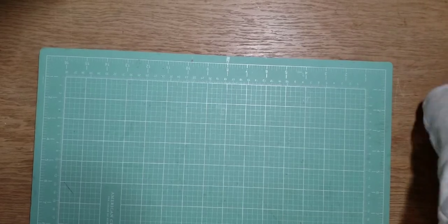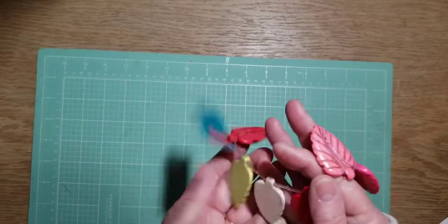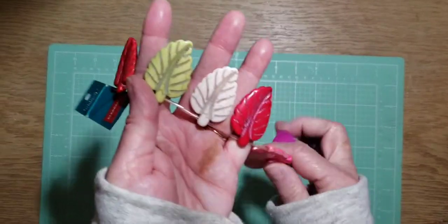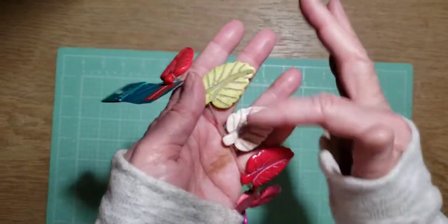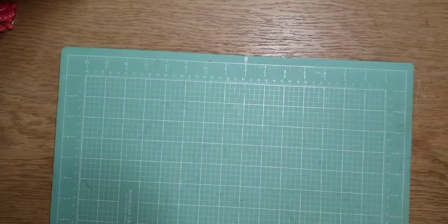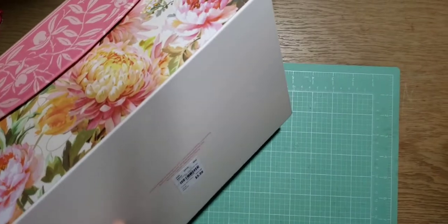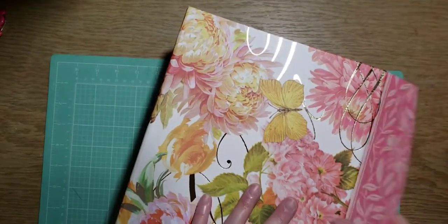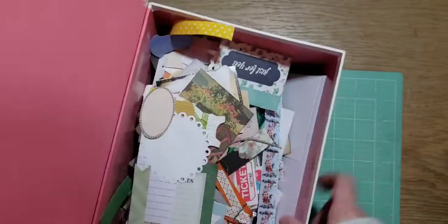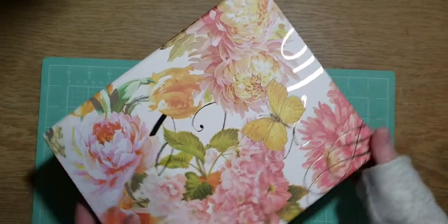I went to Joann's and got a few things on clearance. This was $1.97 — I thought they'd be nice in a boho or garden journal. And then this beautiful one I got at Tuesday Morning for $5.99 — it's like a little treasure chest. I'm putting little fun scraps in here, so when I collage or whatever, it's all in there. That's beautiful.